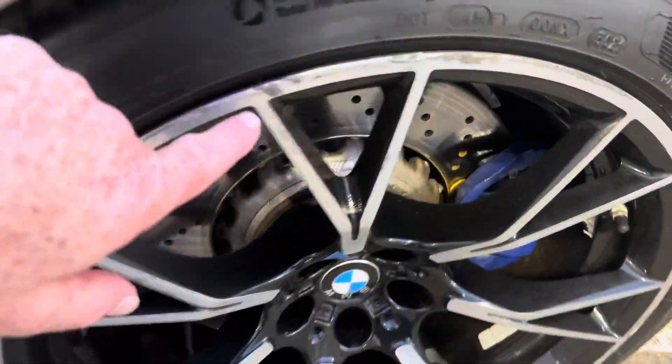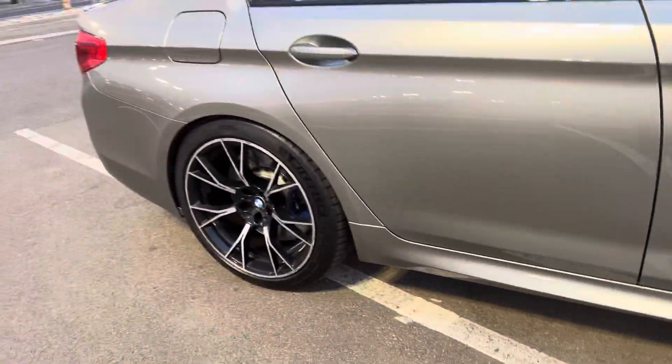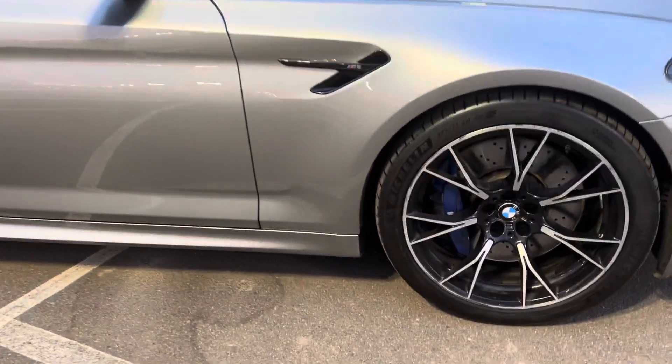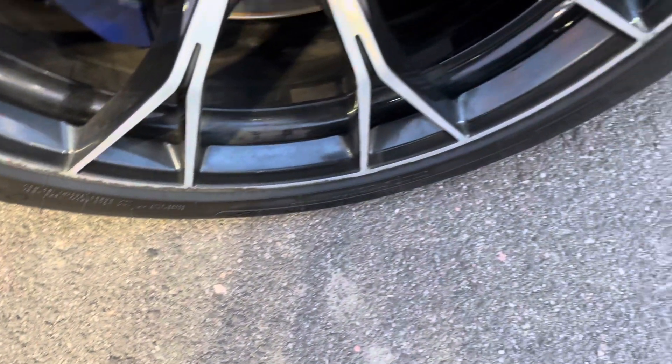Just a little bit of some curb rash here — that's the right rear passenger wheel. And also a little bit of some there on the front one.